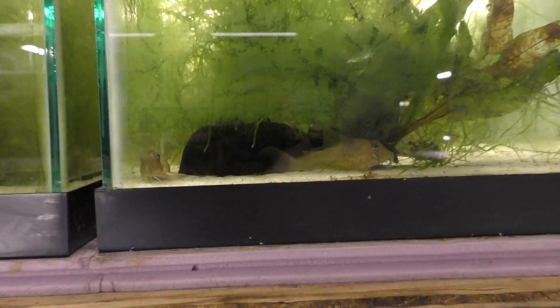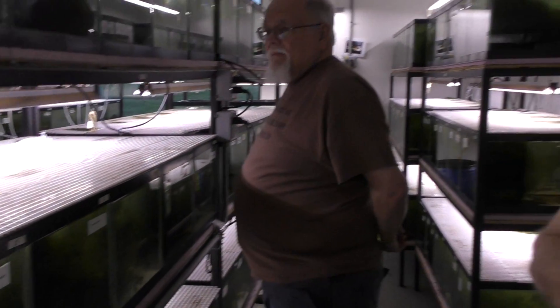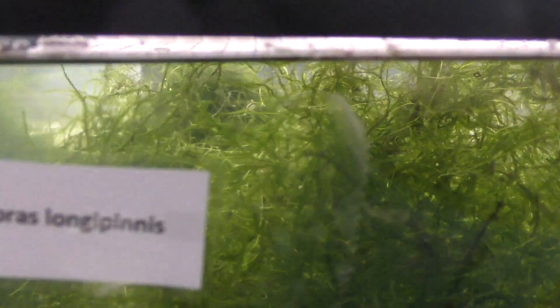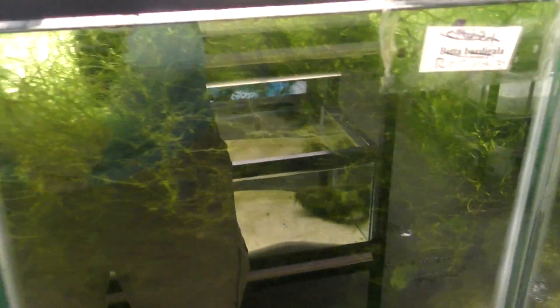More breeding tanks. Jerry, out of everything in here, what's your one favorite fish? The one that spawned last — whenever they spawn, you get real excited about it. So which one did you recently spawn? These guys are spawning right now — there are some eggs down there. Heavily planted.